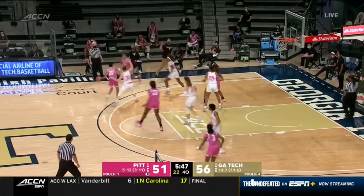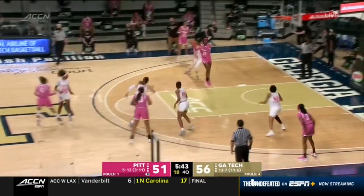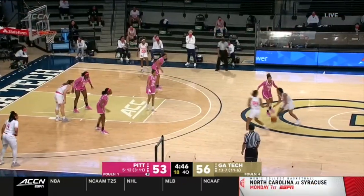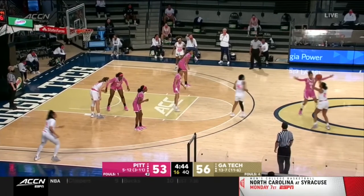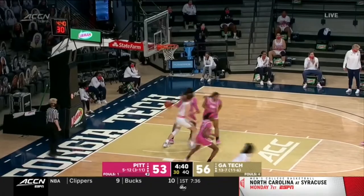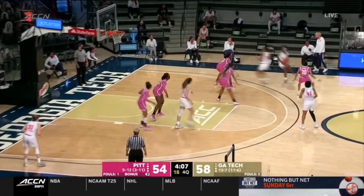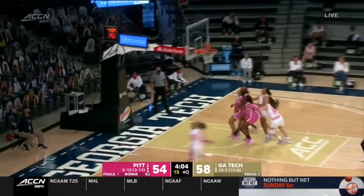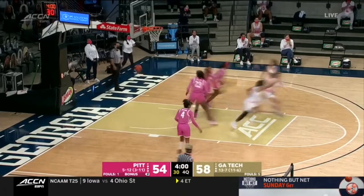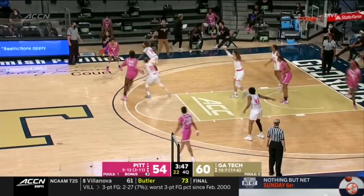Hayford — good look inside for Igbokwe. She made the right play, found an open shooter. It just didn't fall for Pitt. Butcher turned around with nobody in her face — she'll take that shot. Are those jackets swarming? I think they are. Kubai had her first points, and 15 rebounds for the senior.